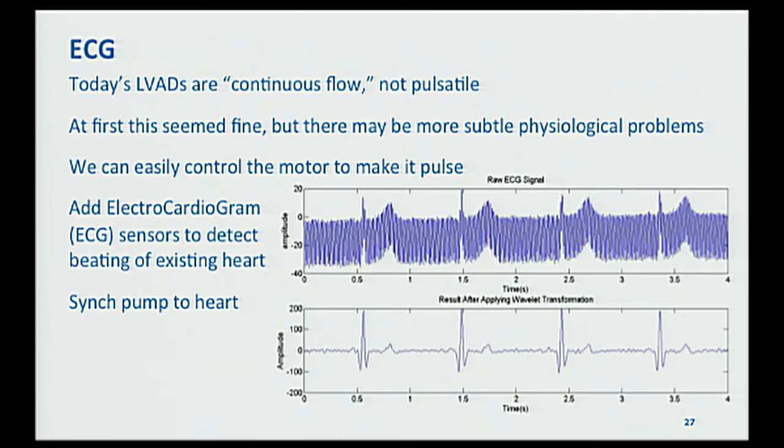Another interesting experiment in collaboration with Dr. Bondi: today most left ventricular assist devices are continuous flow — just on all the time — so patients with continuous flow LVADs don't necessarily have much of a pulse. There's now experimentation in driving LVADs with a pulse by artificially changing the speed, which seems physiologically more similar to normal cardiac function. What we're trying to do is measure the heart's naturally occurring electrical signal and sync the pump to it, so we pulse along with the heart. This is very early stage but something exciting going on right now.